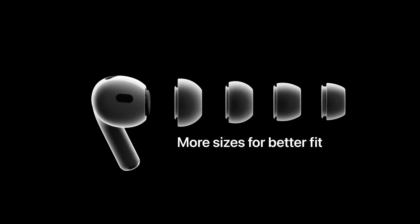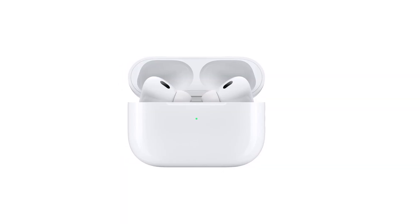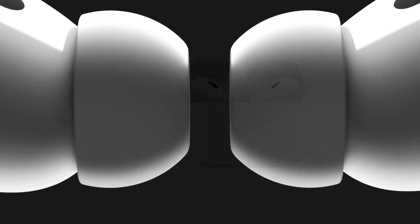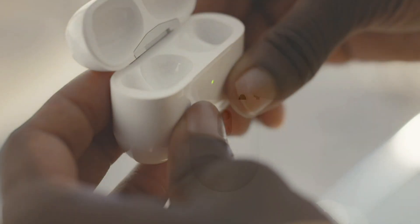The Apple-designed H2 chip pushes advanced audio performance even further, resulting in smarter noise cancellation and more immersive sound. The low-distortion, custom-built driver delivers crisp, clear high notes and deep, rich bass with stunning definition, so every sound is more vivid than ever.